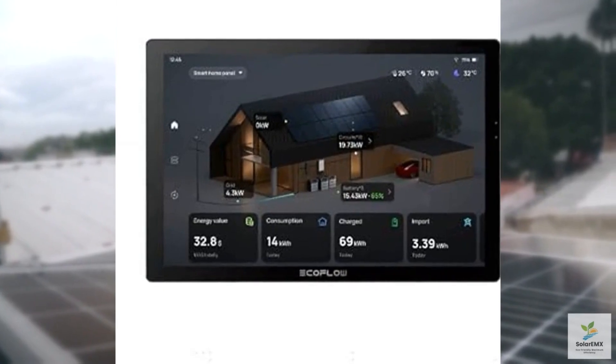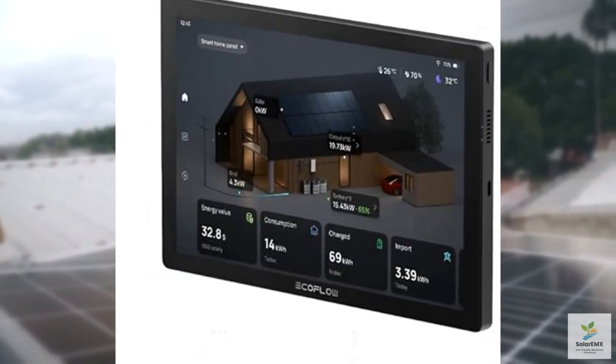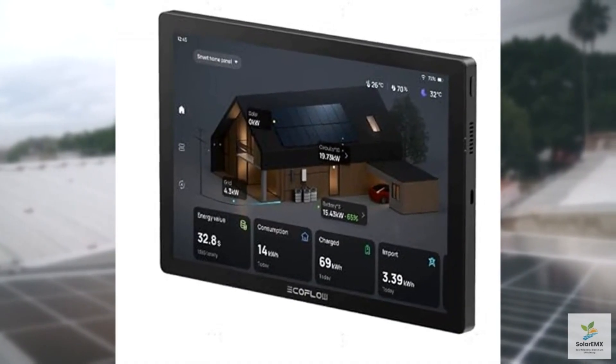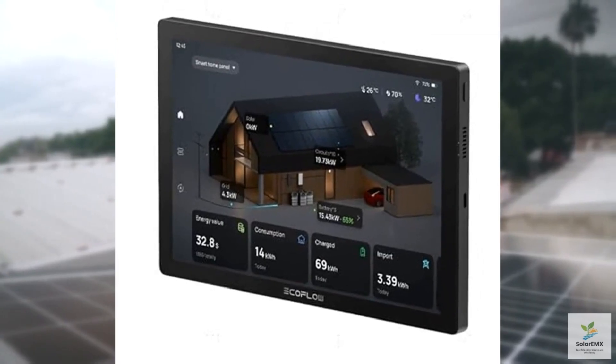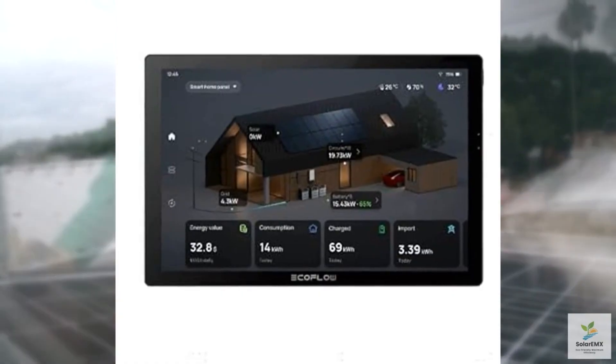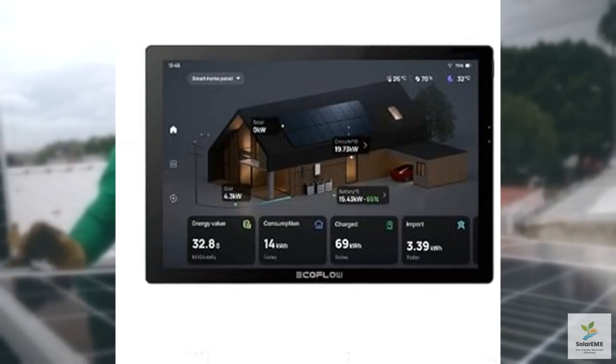But does it live up to the hype? Let's find out. One of the standout features of the Power Insight is its ability to provide detailed, real-time energy monitoring. With a user-friendly app, you can track exactly how much power your home is using, down to individual appliances.